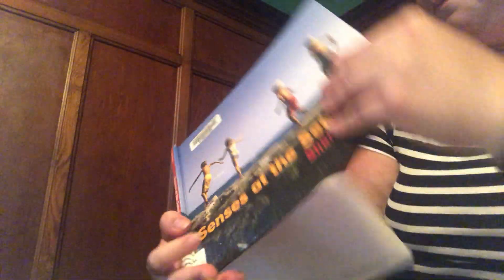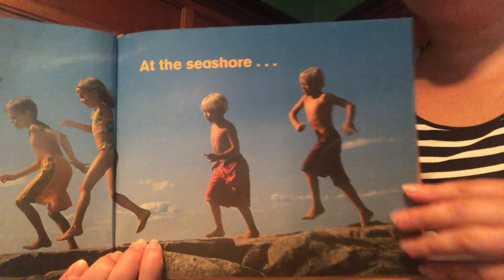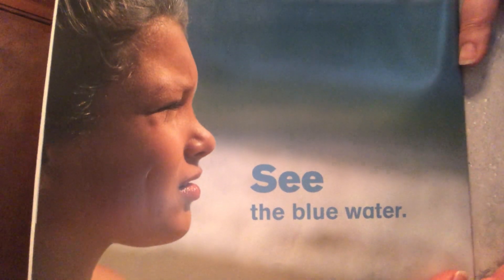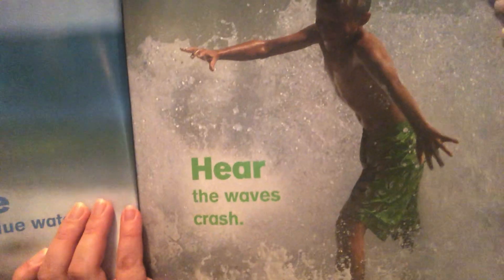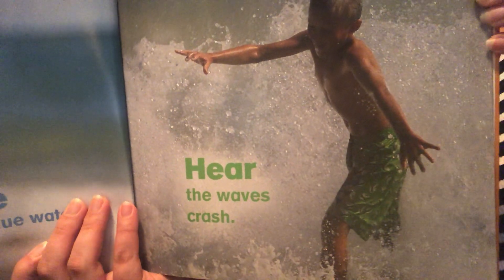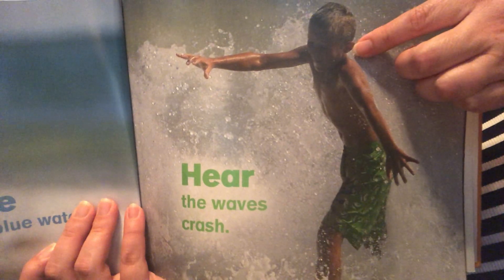Senses at the Seashore. At the Seashore. See the blue water — see with your eyes. Hear the waves crash — hear with your ears.